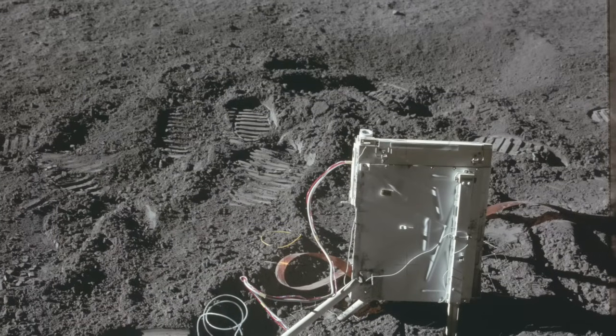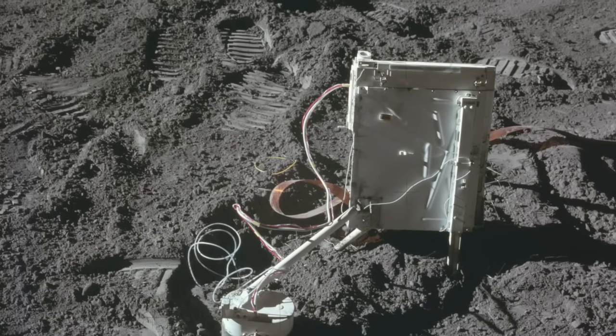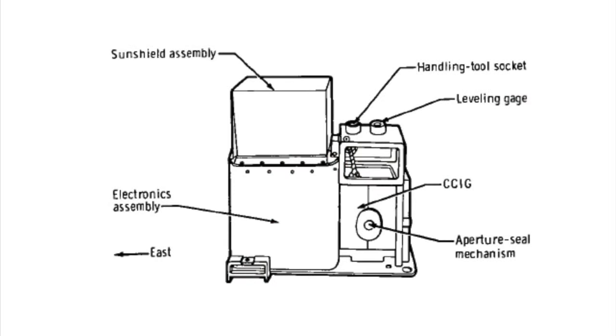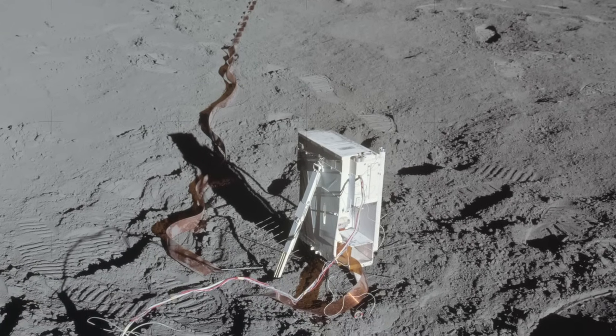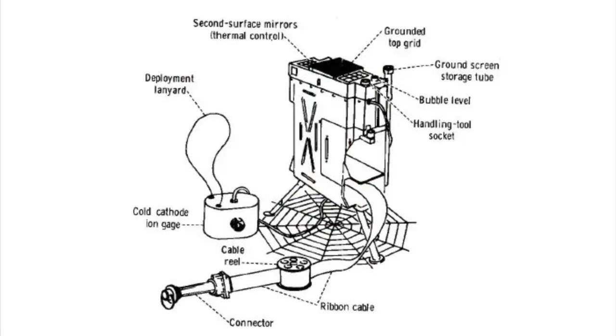The fifth and sixth experiments, mounted on the same module, were the Suprathermal Ion Detector, or SIDE, and the Cold Cathode Ion Gauge, or CCIG. These instruments were both used to detect and analyze charged ions floating around the lunar surface. The CCIG was the more sophisticated of the two, with five C-channel and one helical channel electron multiplier for collecting and classifying ions. SIDE was a simpler instrument using ion detection to measure the pressure of the extremely thin lunar atmosphere — so sensitive that by Apollo 15, the astronauts calibrated it using oxygen vented from the lunar module parked a couple hundred meters away. Originally SIDE was to be housed in the same casing as CCIG, but the powerful magnet used in CCIG interfered with its operation, so it was placed in a separate housing connected to the CCIG by a ribbon cable.